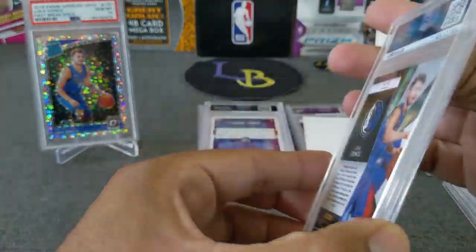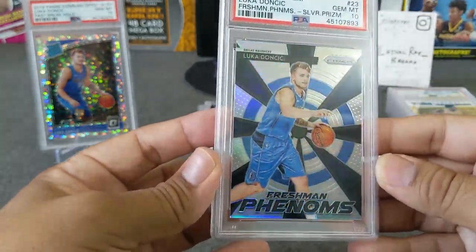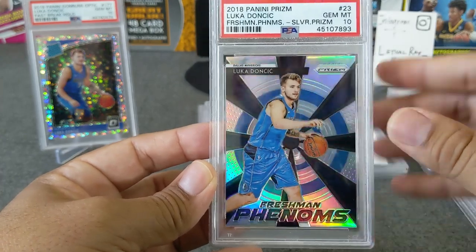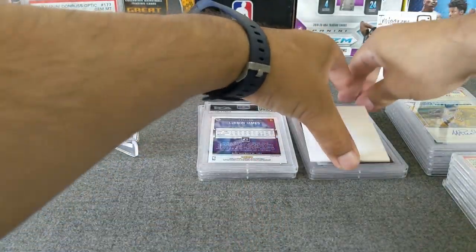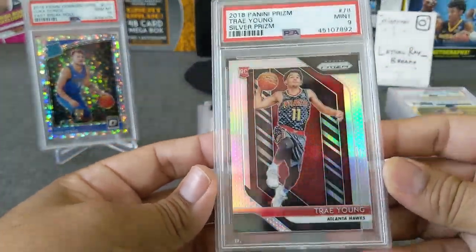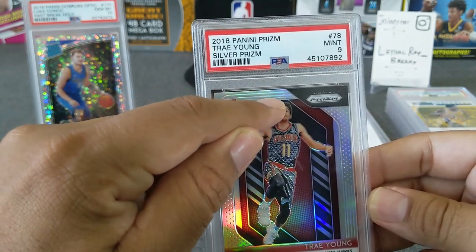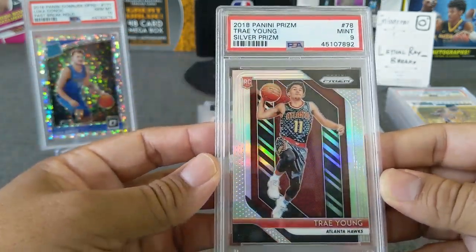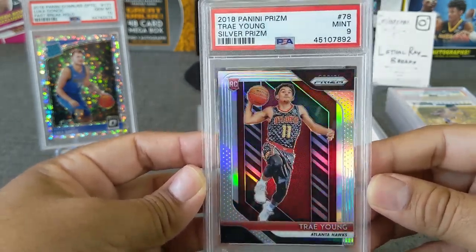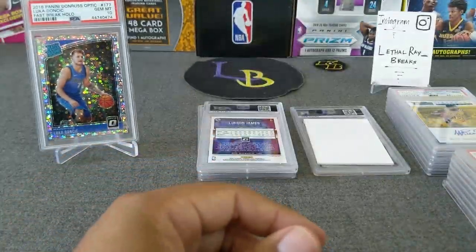Next card — I believe this is Ruggins's too. This is a Freshman Phenoms from Prism last year, rookie — bang, PSA 10! Congrats Ruggins. This is a beautiful card — Freshman Phenoms Luka Doncic, Panini Prism. God, that reflection looks sweet. Next card, also Ruggins — Trae Young silver. Got a 9 unfortunately. There's a little dimple there that might be the reason it didn't get a 10. Still got a 9 — a beautiful looking rookie card.